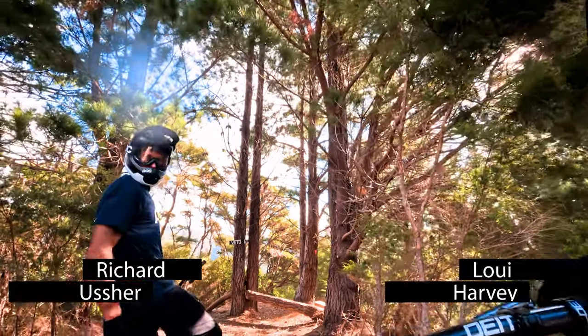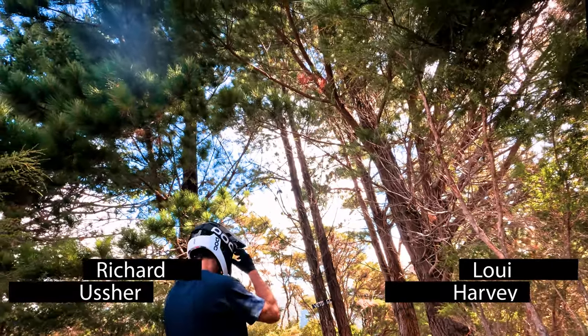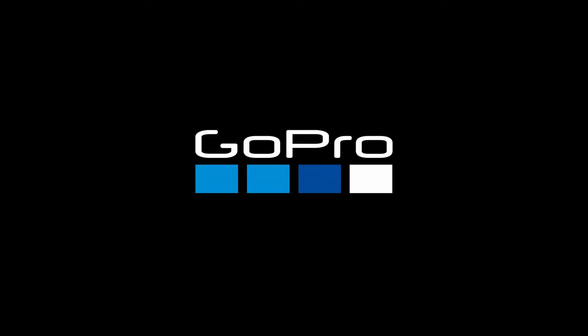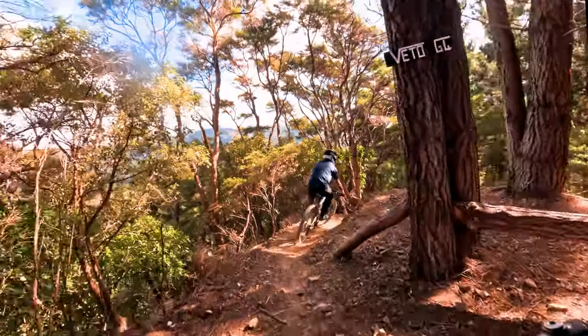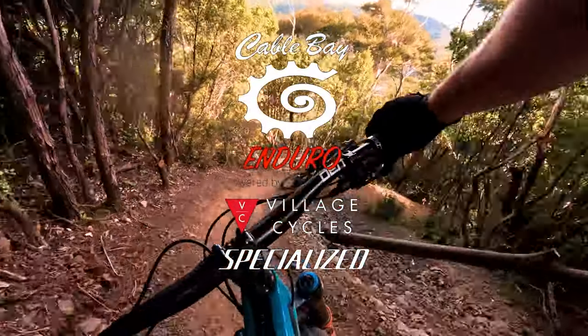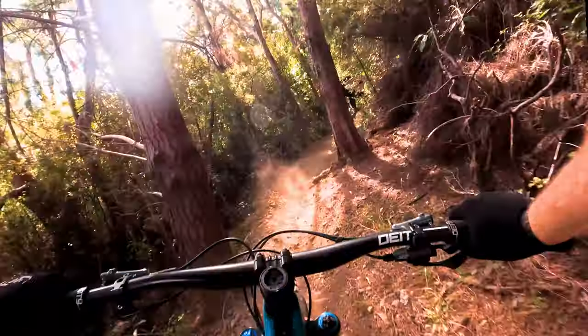Stage seven, last stage of the weekend. Veto for Cowboy Enduro 2024. Let's go. So this was the final stage last year as well for the Enduro. It's a super fun flowy track with heaps of room for spectators at the bottom.